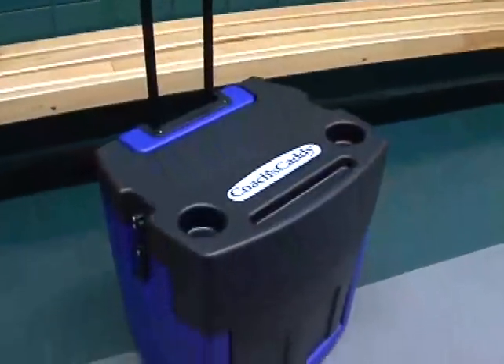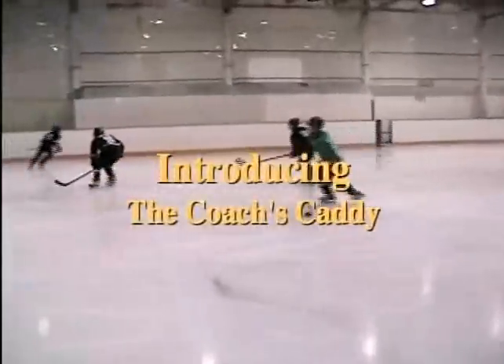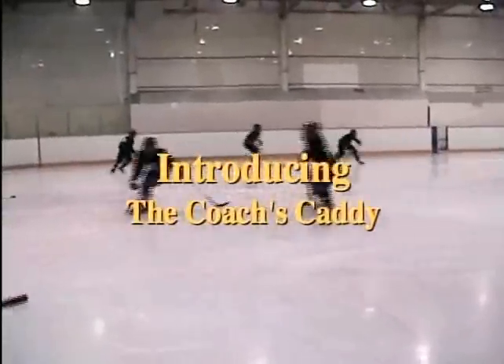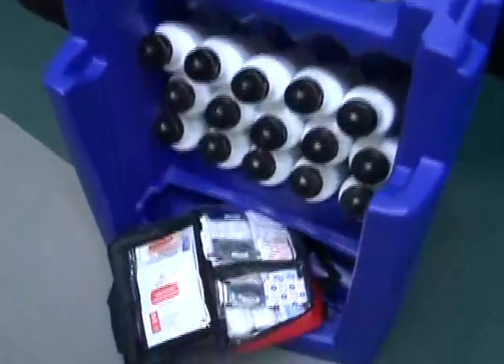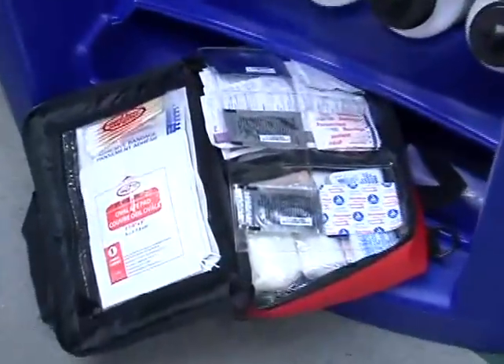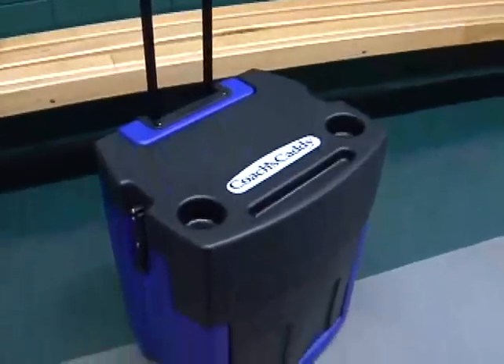We like to call it the best sports invention since the hockey stick. Pucks, water bottles, binders, whiteboard, first aid kit, tape — it totes them all.